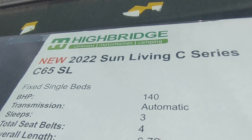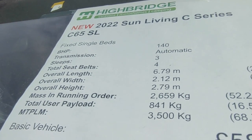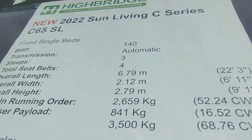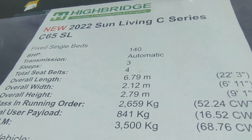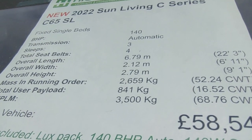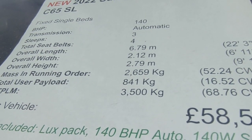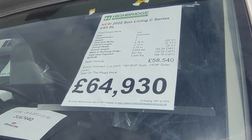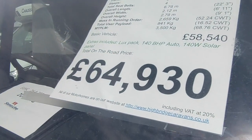Let's have a look at the window sheet. Brand spanking new, freshly delivered - still got Slovenian air in it! 2022 Sun Living C Series C65SL, based on the all-new Fiat Ducato X8 - the very latest Fiat, which has been a very rare beast due to component shortages. It's 140 horsepower with the fantastic German 9-speed fully automatic gearbox. A three-berth with four seat belts, 6.79 metres long, only 2.12 wide, 2.79 tall - low line - with a brochure payload of 841 kilograms, one of the biggest payloads on the market.